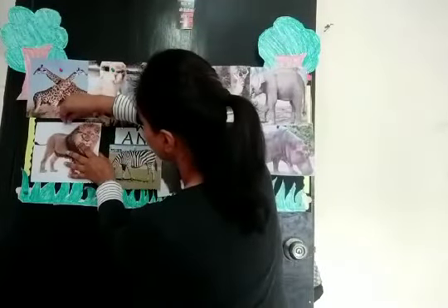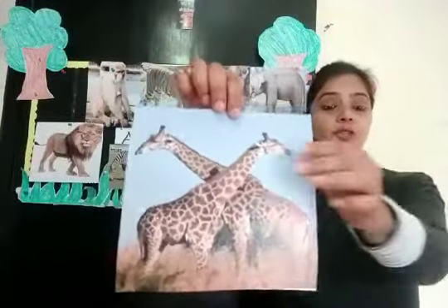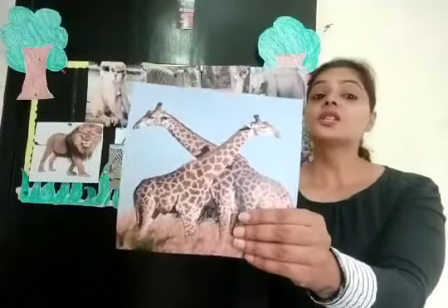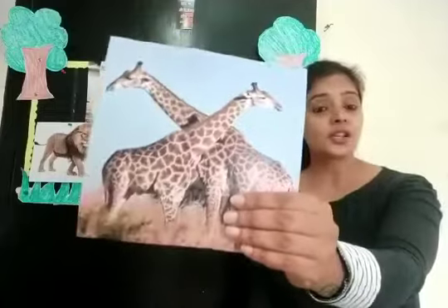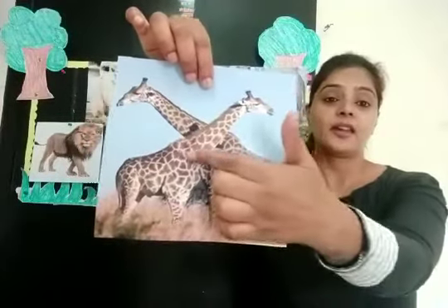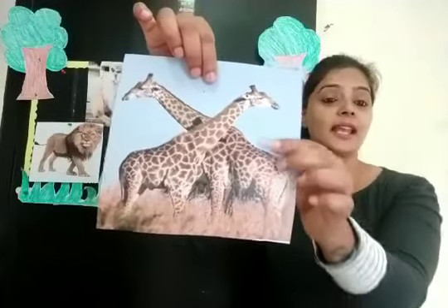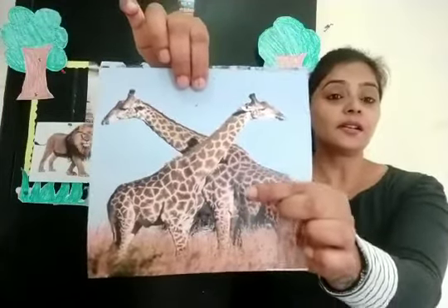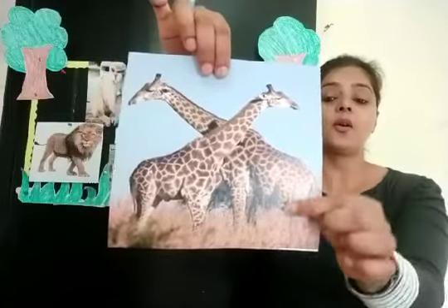And now, can you tell me children, which wild animal is this? It is a giraffe. Which animal is this children? It is a giraffe. See children, it has a long neck and long legs, a small tail. And you can see it has brown color spots. It has long legs.